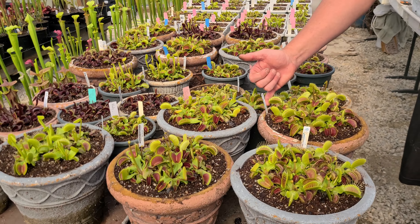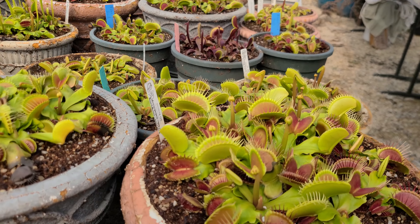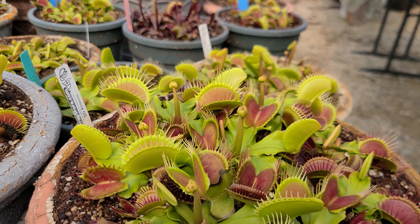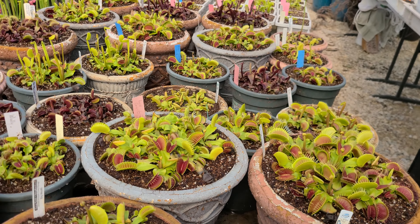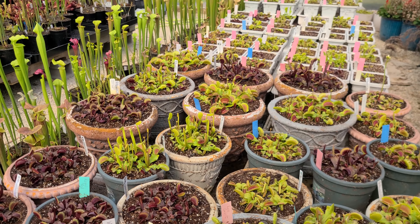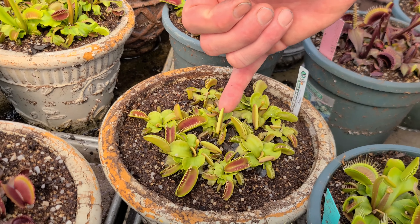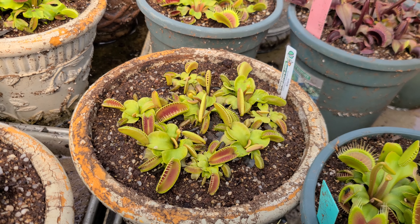Kronos — nice big traps. Kronos holds pretty big traps throughout the winter, but these spring traps are looking pretty nice and big here. It's one of my favorites, so I've got several mother pots of it around. And you can see Alien starting to put out some spring traps here — they'll be nice and big.